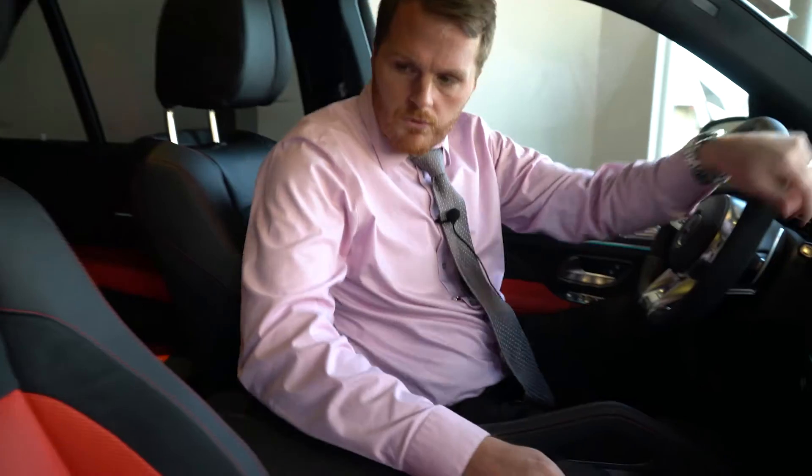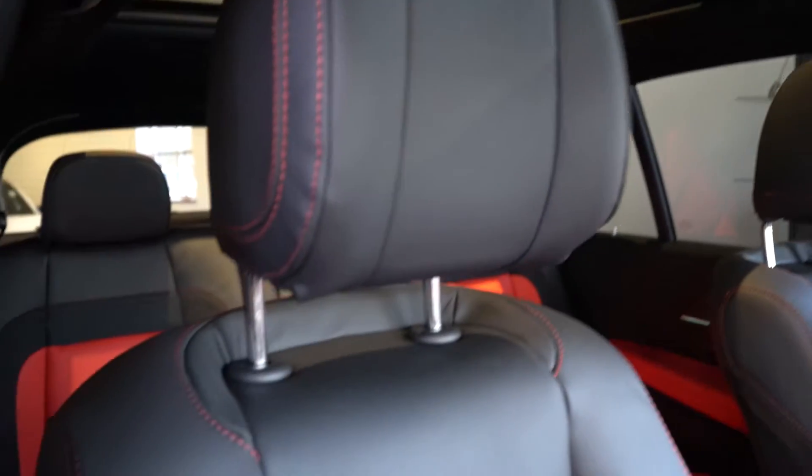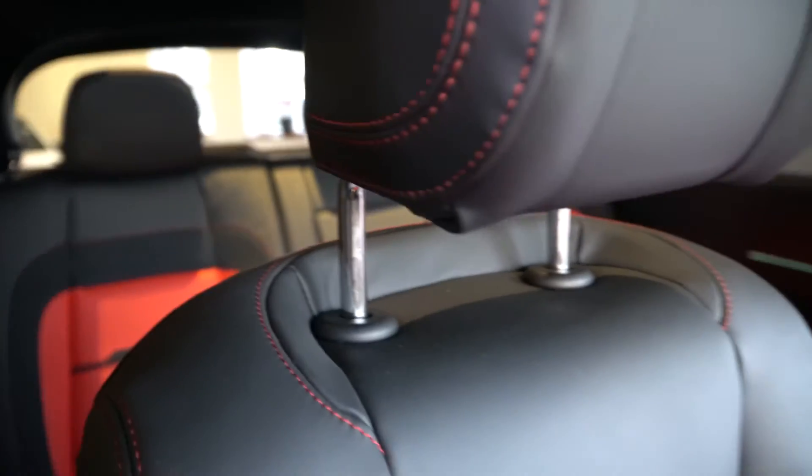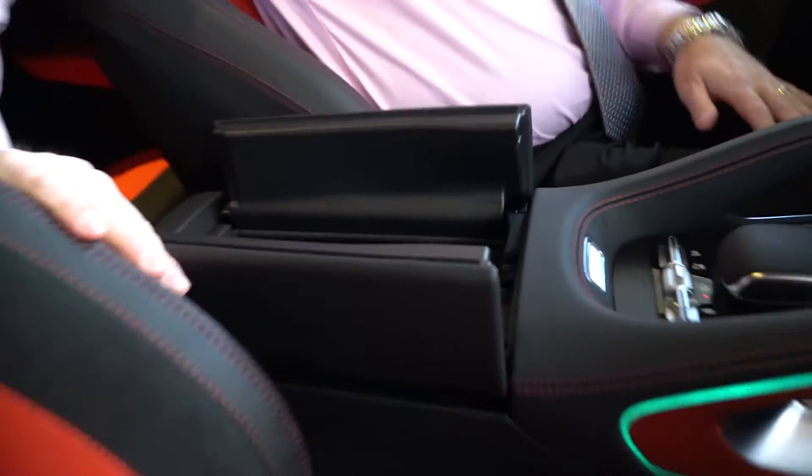These seats are very comfortable. Up front, panorama sunroof front to back, all the way — that's going to let in plenty of natural light. We come down onto the armrest here, plenty of storage in there for whatever you may need.